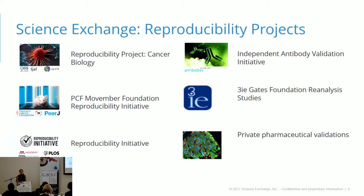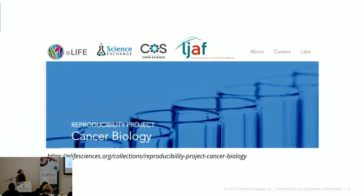These are just a few projects we've been involved in, including private validations for pharma companies. One of the major ones is the Reproducibility Project for Cancer Biology, which is a collaboration between Science Exchange, the Center for Open Science, and eLife — to produce a large replication study taken from 50 high-impact cancer biology papers and conducted by third-party independent labs in our network to ensure that the key figures are showing whether or not they're actually reproducible.